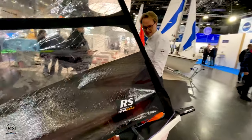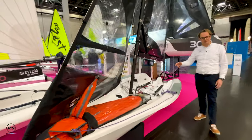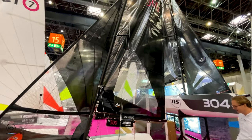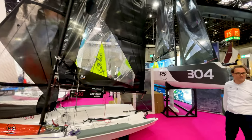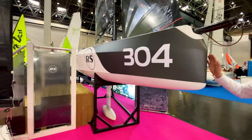The RS 500 has a super vibrant racing community all around Europe — definitely come and join them, from Italy to Germany to the Netherlands and of course the UK.